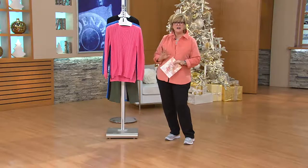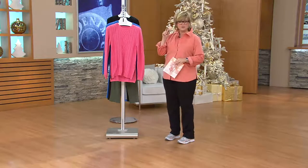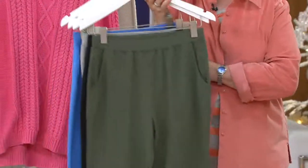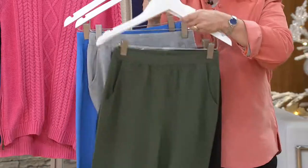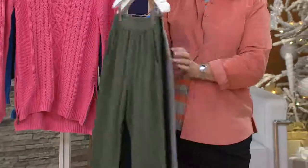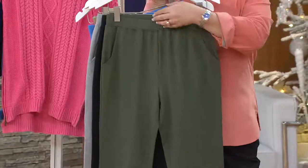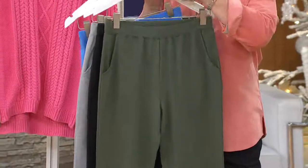The French terry pull-on pants with seam detail — let's show them the pants. The information for these pants is now on your screen. They're very popular. There's the olive, the black, the light heather gray, the marine blue, and we also have a chestnut brown. Pockets, flat waistband, seam detail not only on the front of the leg but on the...